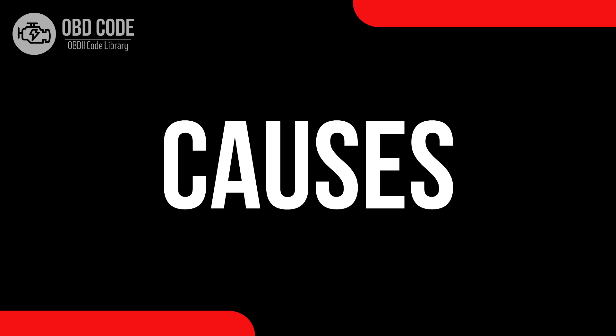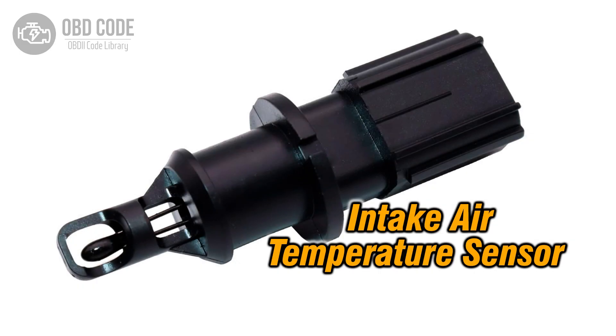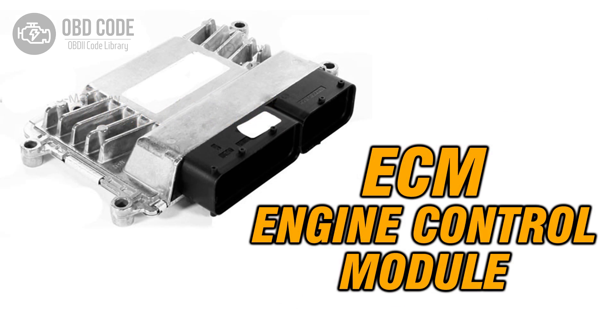Causes of code P0097: 1. Faulty intake air temperature sensor. 2. Low voltage within the sensor circuit. 3. Problems with the engine control module (ECM).